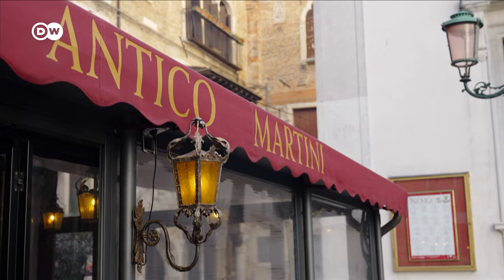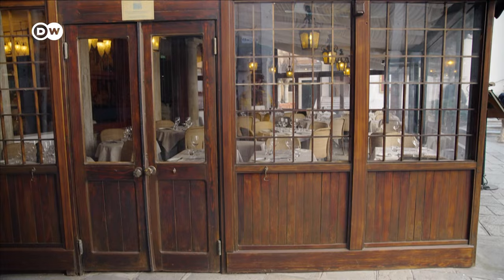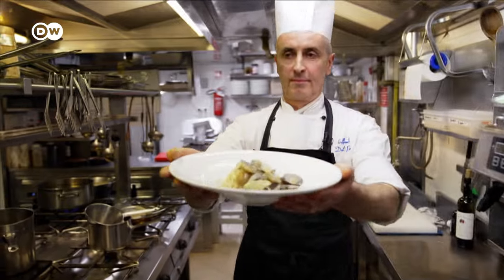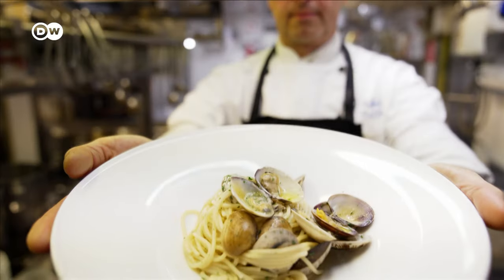Antico Martini is one of the oldest restaurants in Venice. It's been here for 300 years and is well-versed in the secrets of how to make the perfect spaghetti alla vongole.